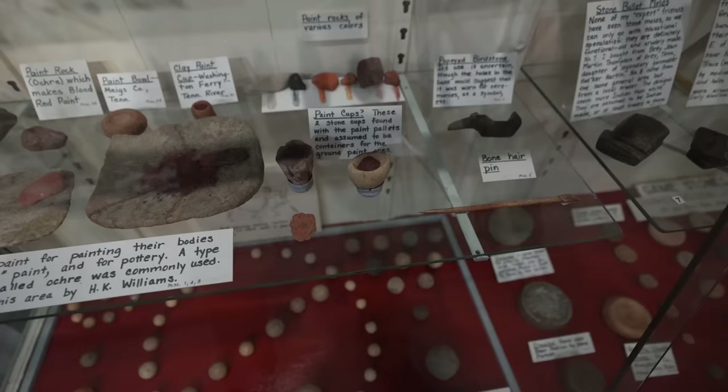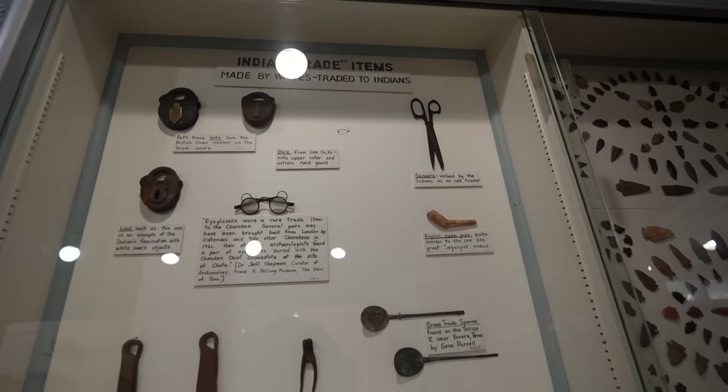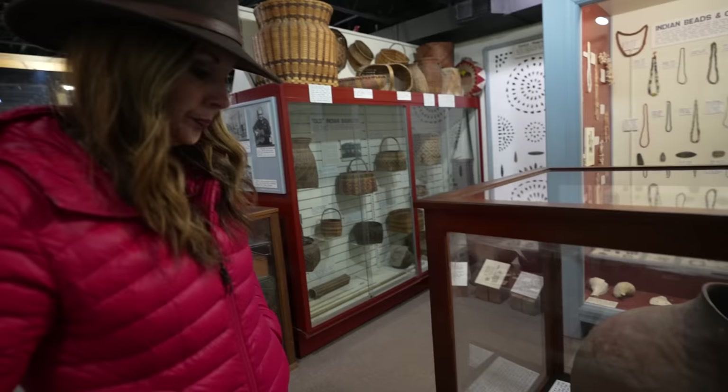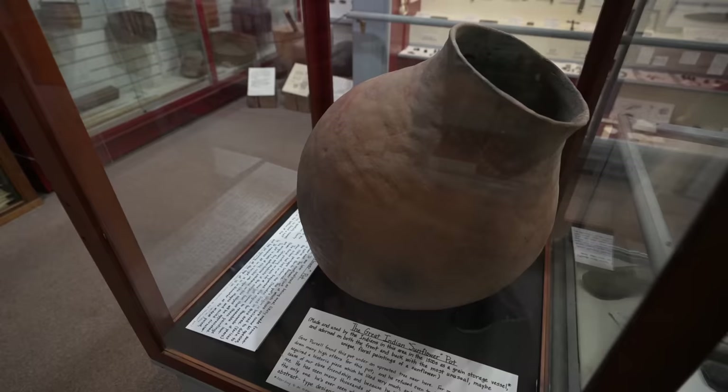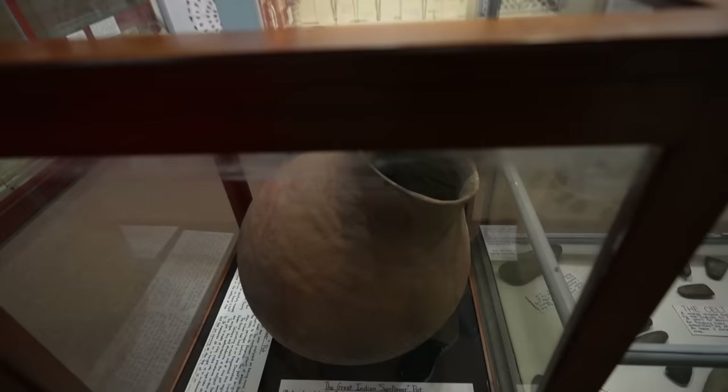There are paint palettes — Indian artifacts and different things. There's so much to see in here. Indian trade items. The great Indian sunflower pot — made and used by the Indians in this area in the 1500s as a grain storage vessel, adorned on both front and back with unusual floral paintings of a sunflower.